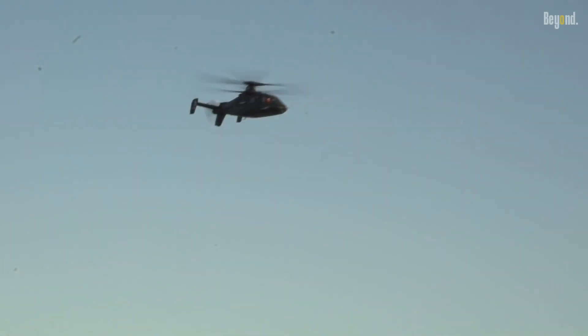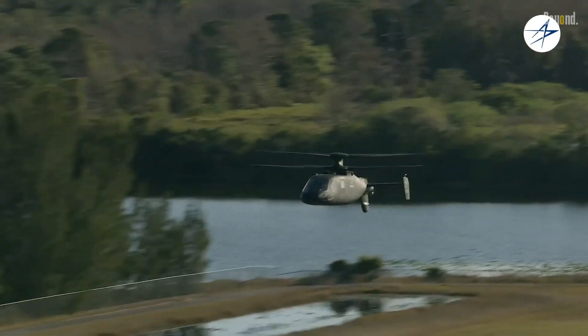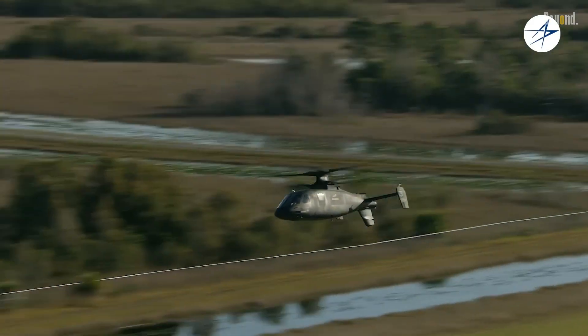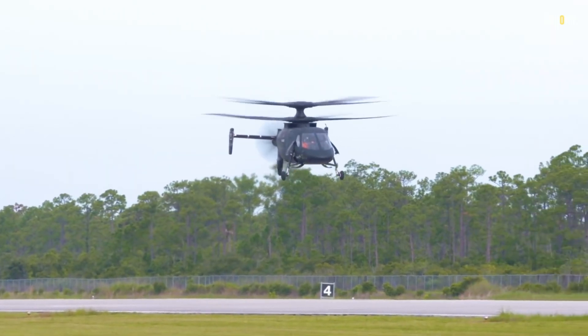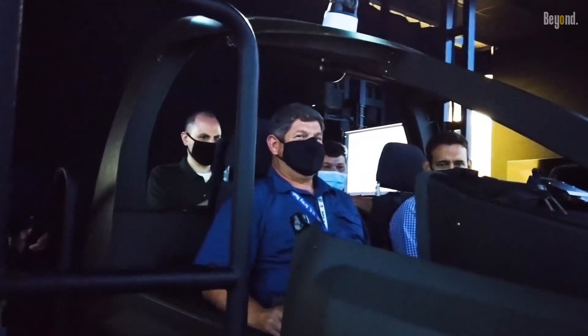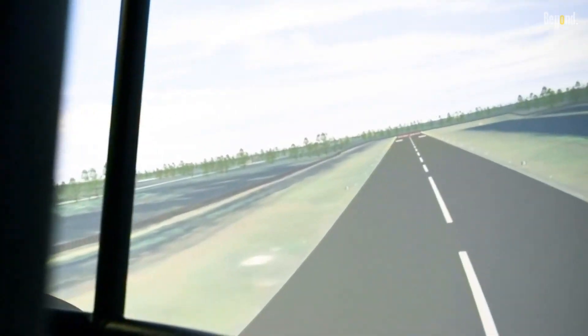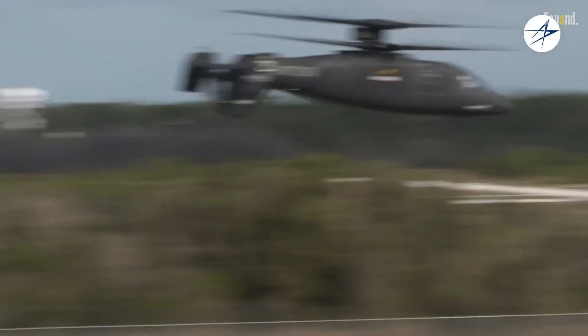We must also mention the advanced avionics and sensor suite integrated into the Raider. It features state-of-the-art sensors, a multi-mode radar, and an electro-optical infrared system, providing exceptional situational awareness and targeting capabilities. This allows the crew to effectively engage targets and operate in both day and night conditions.